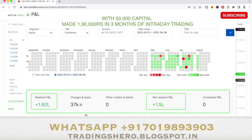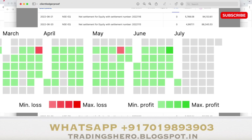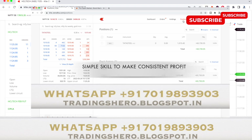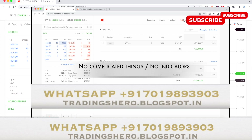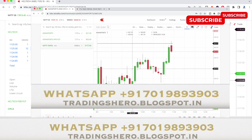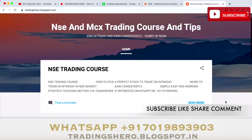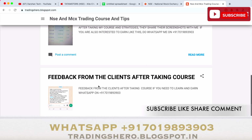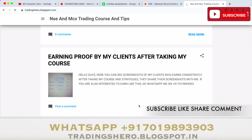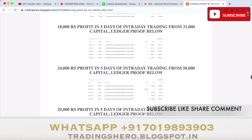If you need stock market trading help, are having losses, and want to learn how to make consistent profit in intraday trading, you can join my course. I'll teach you simple skills to make constant profit — no indicators, no complicated things. It's a one-time payment for lifetime support with live market guidance, covering NSE and MCX trading. The course prices are very reasonable — check all the details on my blog at tradingzero.blogspot.in, link in the description.